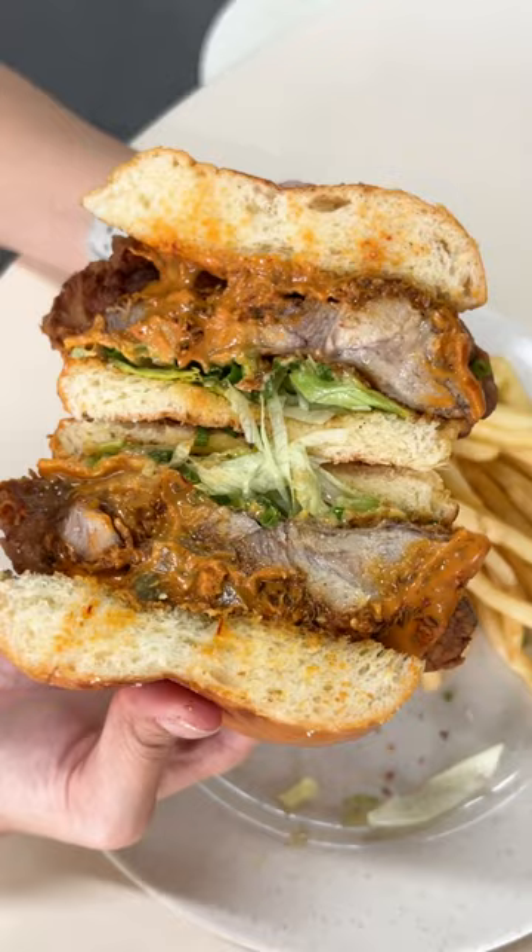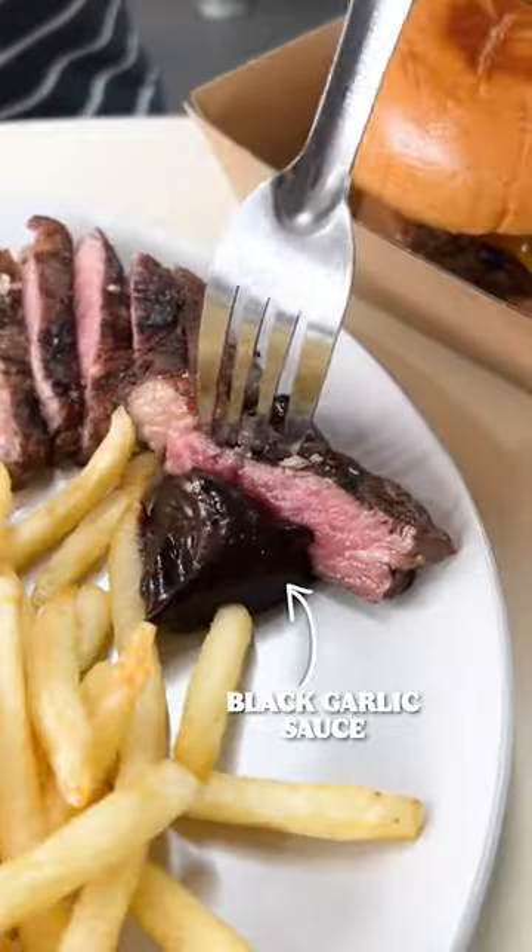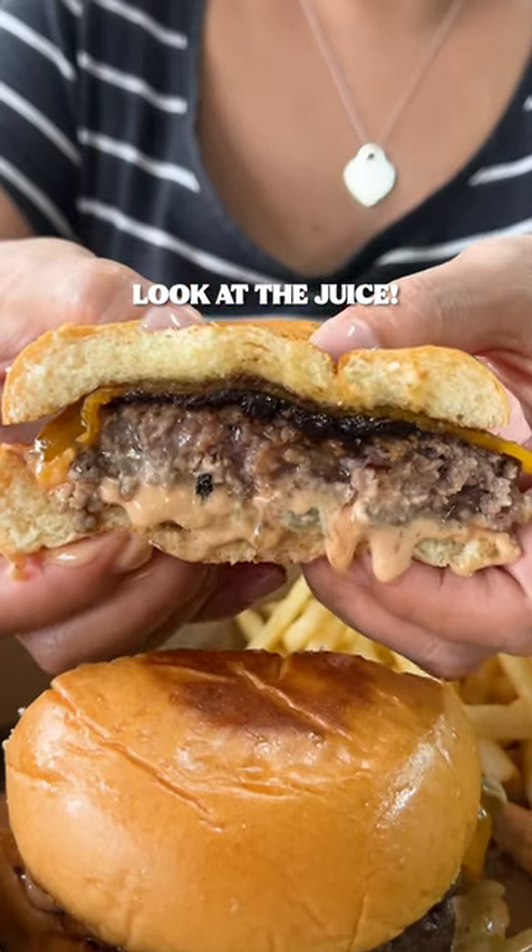We ordered the white pepper fried chicken burger, so thick and juicy. The medium-rare strip loin with black garlic sauce was cooked perfectly. Their flank and chuck burger was insanely juicy as well.